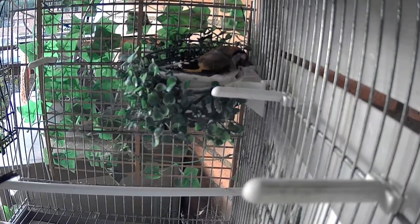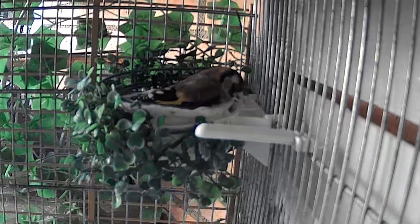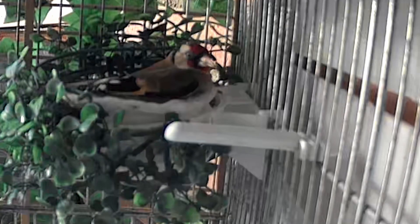Al mismo tiempo que Sendra hizo esa puesta tan rara, Bonita, que es otra de las hembras que tengo en el aviario, también se puso a poner huevos. Esta es Bonita el día que ponía su cuarto huevo. Con lo cual, en este caso sí que iban a coincidir dos hembras poniendo huevos a la vez. Y ya que Sendra no quiso incubar sus huevos, teníamos la esperanza de que Bonita sí que incubara los suyos y le pudiéramos pasar los dos huevos de Sendra a esta hembra.